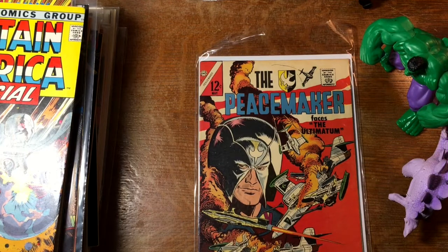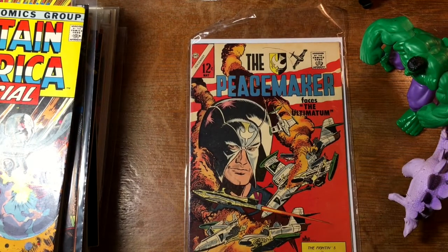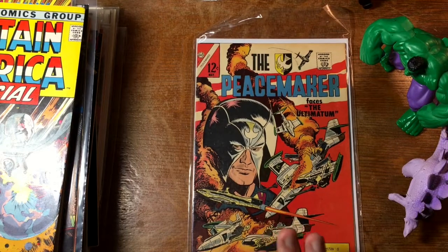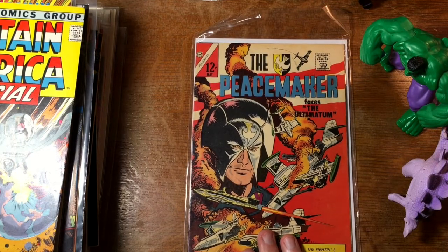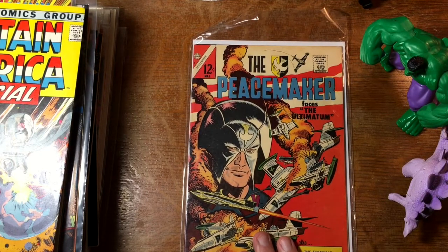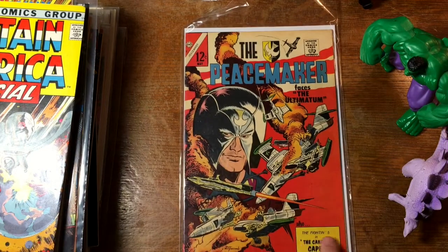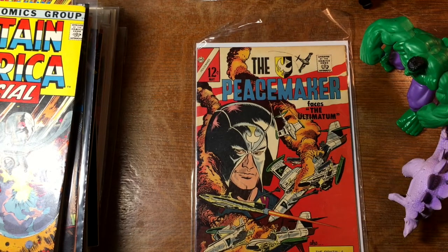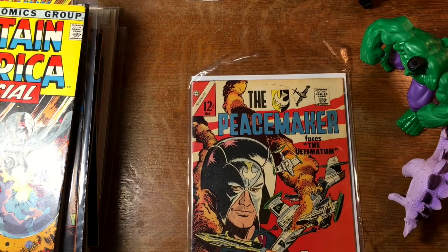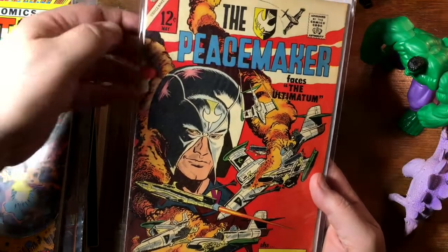Peacemaker! See, I told you — you never know what you're going to find. And the Peacemaker — these should be big. If that John Cena series takes off at all, or even if the upcoming Suicide Squad movie is well-received, you might want to grab onto some Peacemaker issues, because they've been kind of non-starters in the back-issue market for a lot of years. You could probably get them pretty cheap, and they may be taking off. But I like this — the Fighting Five in the Canadian Caper. Issue two.